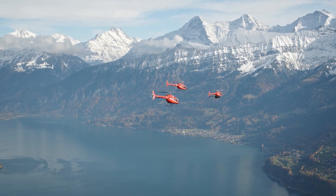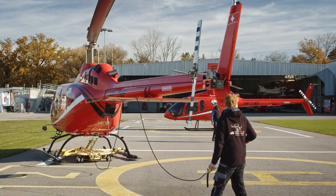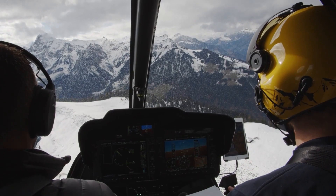Mountain Flyers was founded in 1980, so we are 40 years old this year. Our main business areas are training flights, sightseeing tours, and film and photo missions.